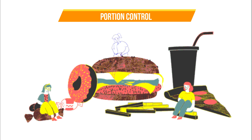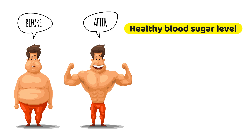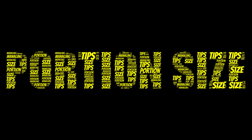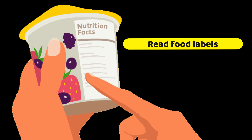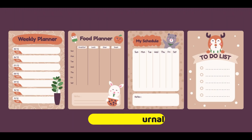Portion control can help you regulate your calorie intake and maintain a moderate weight. Consequently, weight management promotes healthy blood sugar levels and has been shown to reduce the risk of developing type 2 diabetes. Monitoring your serving size also helps prevent blood sugar spikes. Some helpful tips for managing portion size: measure and weigh your portions, use smaller plates, avoid all-you-can-eat restaurants, read food labels and check the serving size, keep a food journal, and eat slowly.